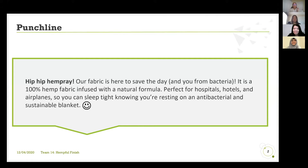Our fabric is here to save the day and you from bacteria. It's 100% hemp fabric infused in a natural formula, perfect for hospitals, hotels, and airplanes, so you can sleep tight knowing you're resting on an antibacterial and sustainable blanket.